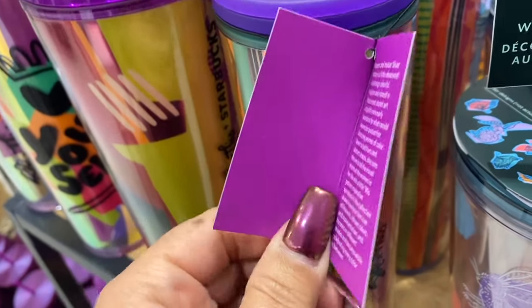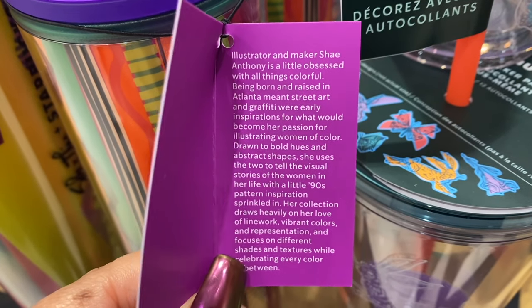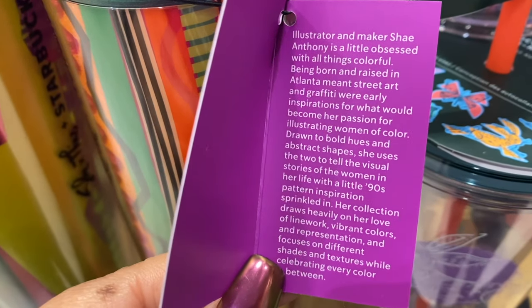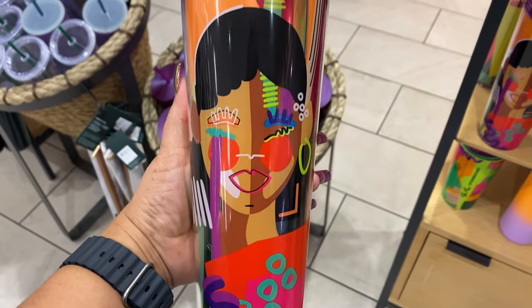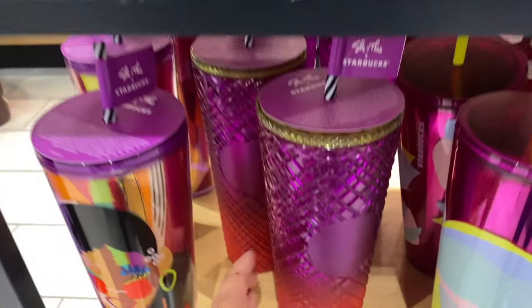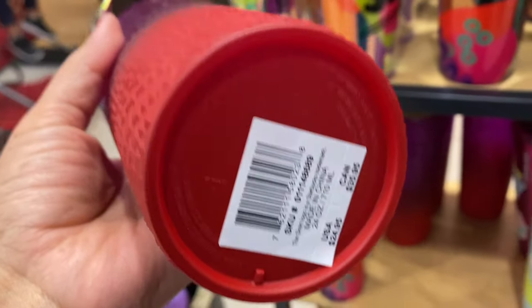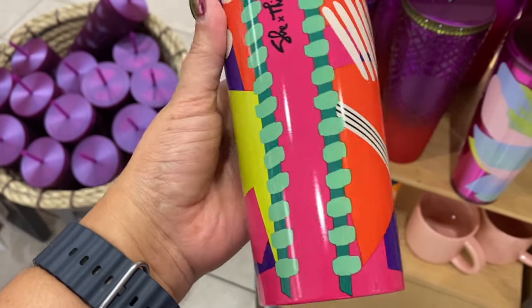This one is a collaboration with illustrator Shea Anthony. It says: illustrator and maker Shea Anthony is a little obsessed with all things colorful. Being born and raised in Atlanta meant street art and graffiti were early inspirations for what would become her passion for illustrating women of color, drawn to bold hues and abstract shapes. She uses the two to tell the visual stories of the women in her life with a little nineties pattern inspiration sprinkled in. So yeah, I really do like the colorfulness and I love the vibrancy on these that they collaborated with her on.